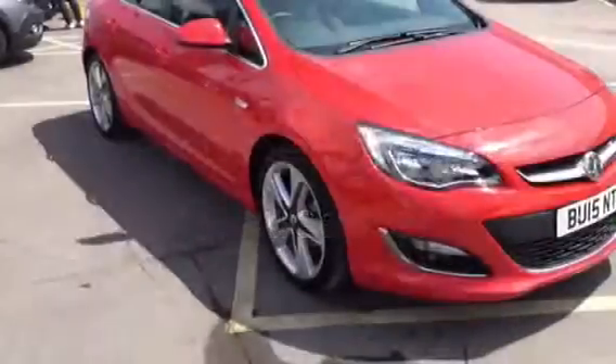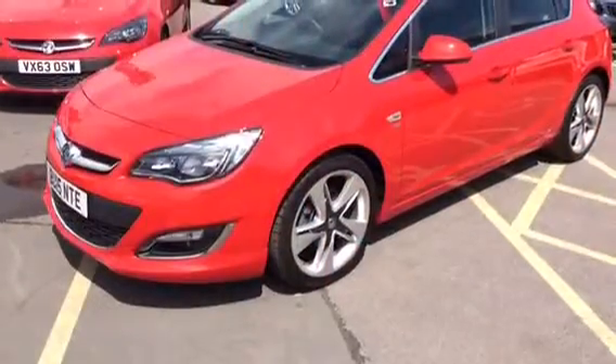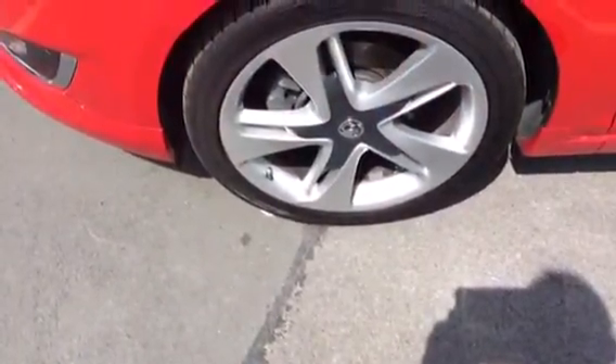Hello and welcome to Bayless Vauxhall in Gloucester. Here we have a Vauxhall Astra Limited Edition 2.0L diesel with 19-inch upgraded alloy wheels.